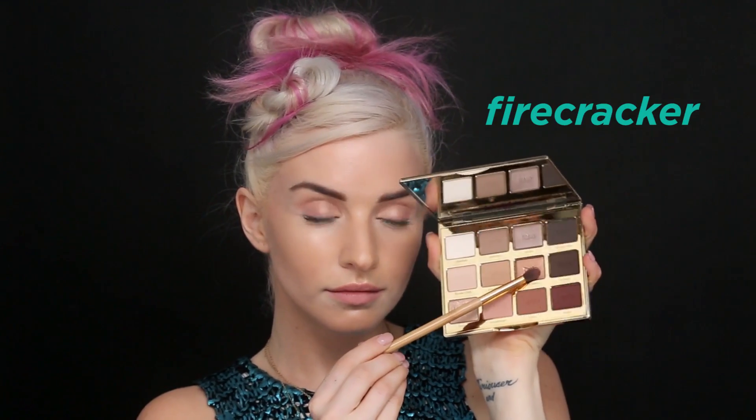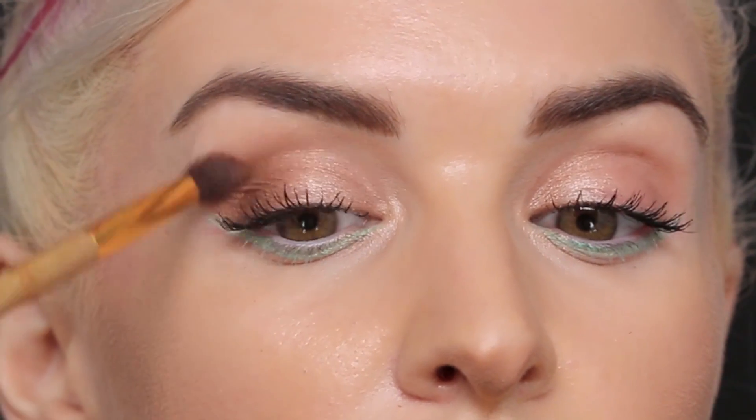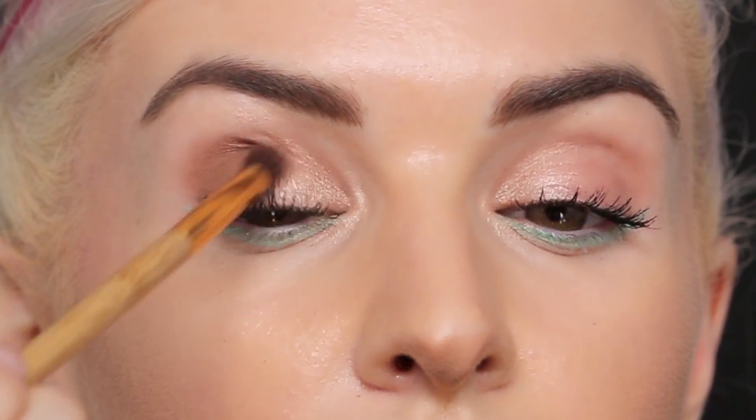Then I'm going to take the shade Firecracker and buff it right out into the outer corner of my eye, just to help intensify that shadow and take it to the night.